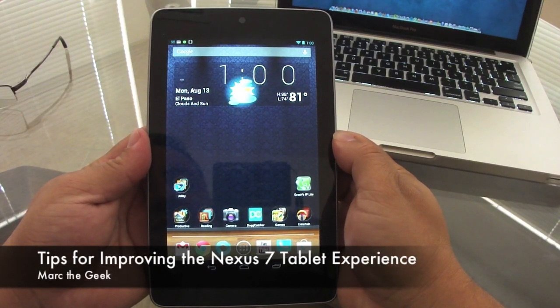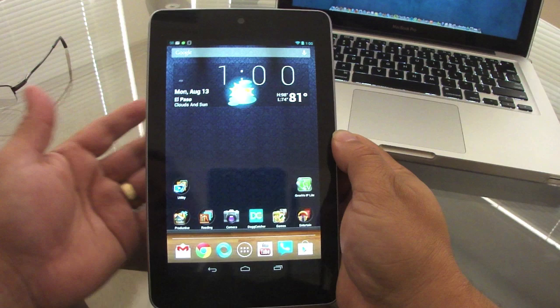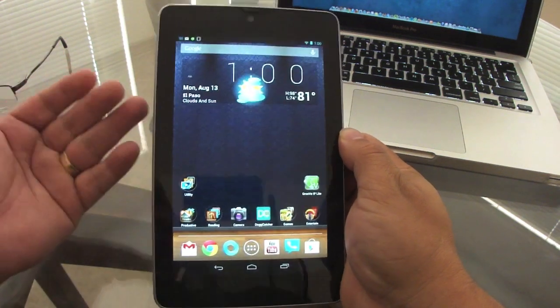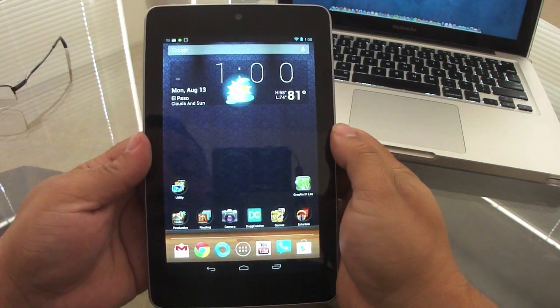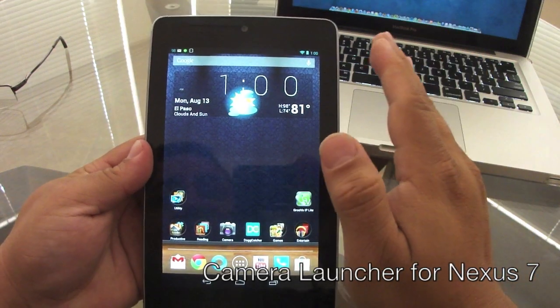In this video I want to share some of the tips and apps that I use to improve my experience with the Google Nexus 7 tablet.